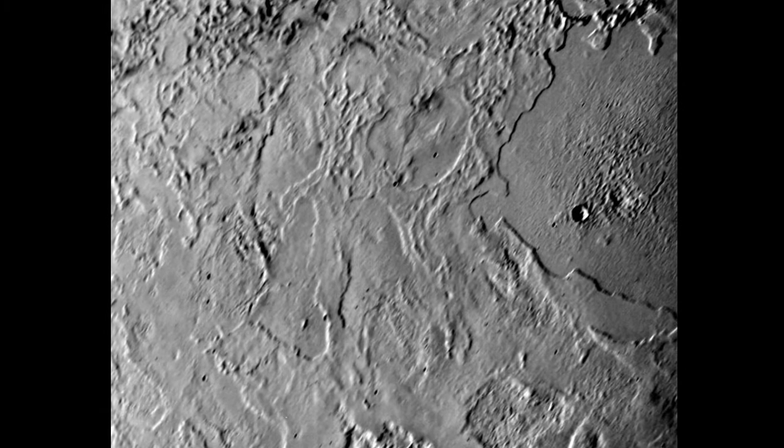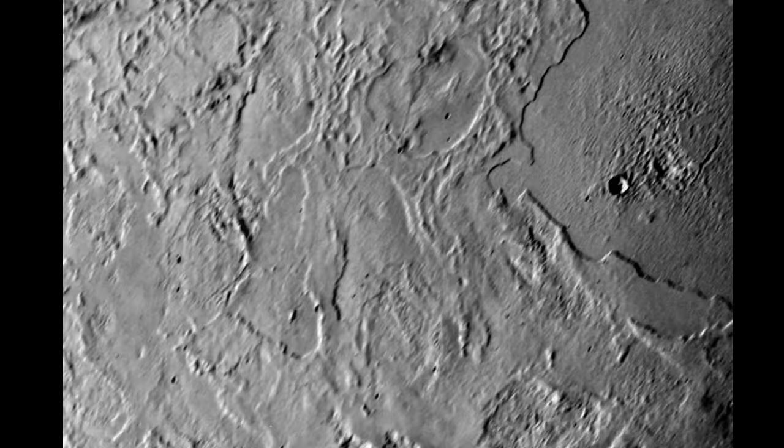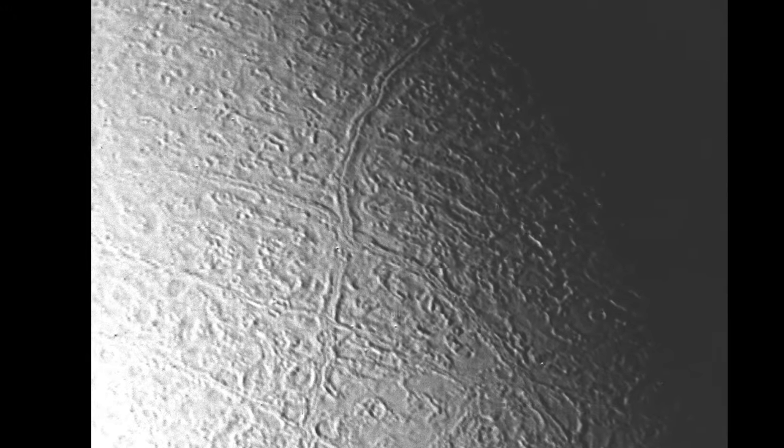There are high ridges and deep valleys all over the Triton surface. There are very few craters visible on the surface, which indicates that Triton is very young and most likely highly active, with regions varying from an estimated 50 million years old to 6 million years old.